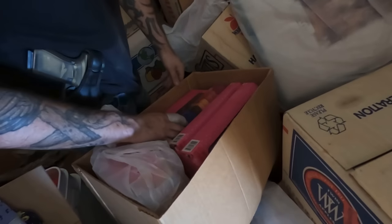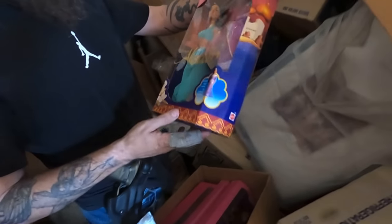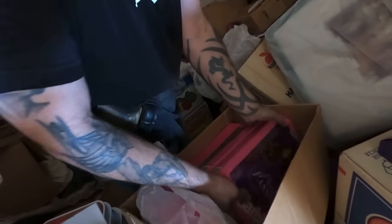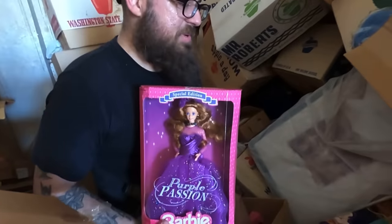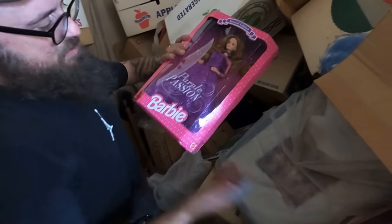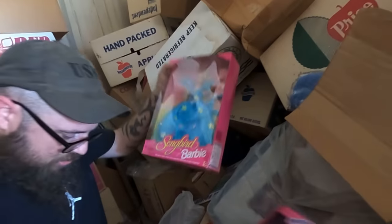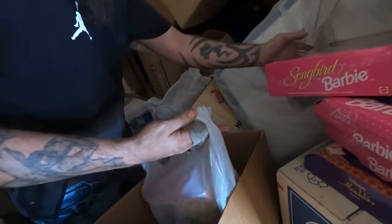Just more Barbies — that's what most of this stuff is. I want to show you all this because there's the Aladdin one that's sealed — it's got Jasmine. A little Purple Passion — that was one of my favorites in high school. More Purple Passion. And then we got the Songbird and Uno Mas, which means one more.